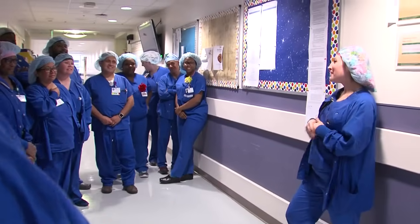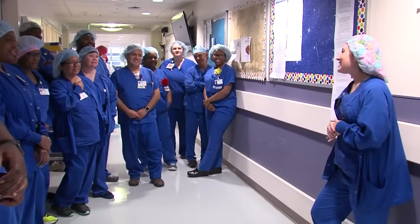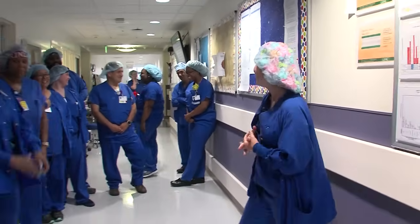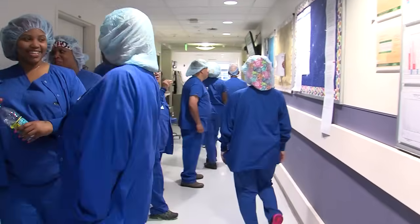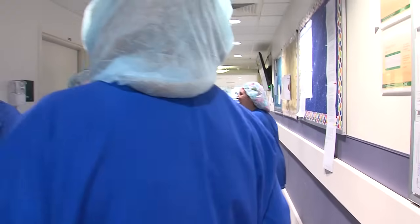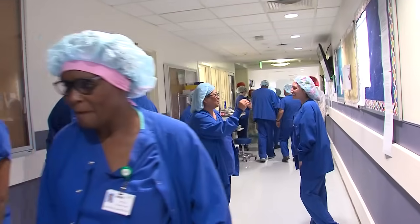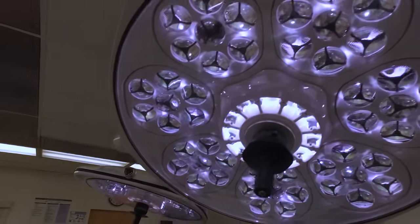Good morning everyone, happy Friday. We come in in the morning, we huddle together as a team, and then we see what our assignments are and we disperse to our rooms. We help set up rooms with the three people that we have. We are supposed to be over for report with the pre-op nurse at 7:20. After that we introduce ourselves to the patient, we bring the patient back into the operating room, and we start our day.